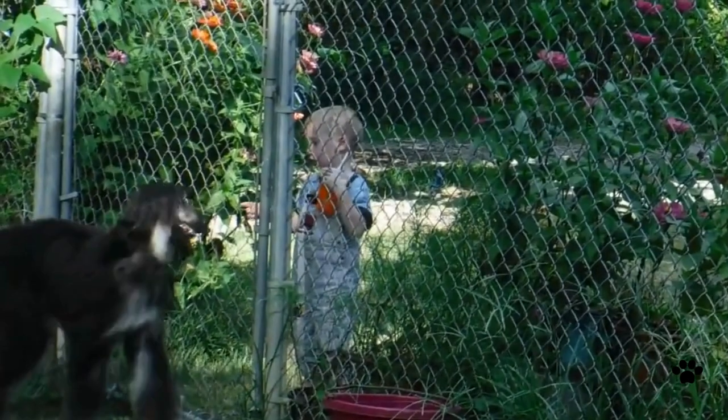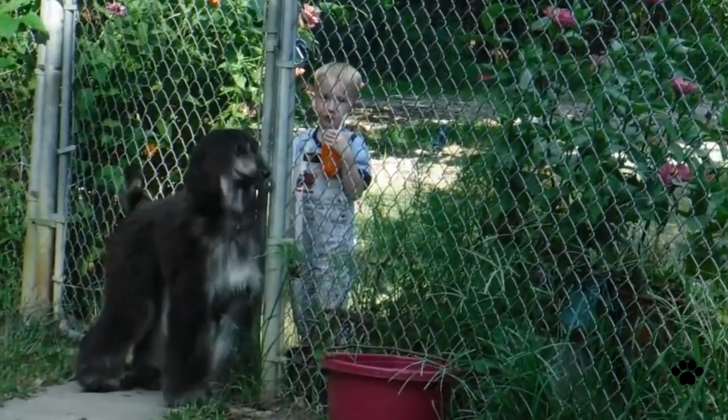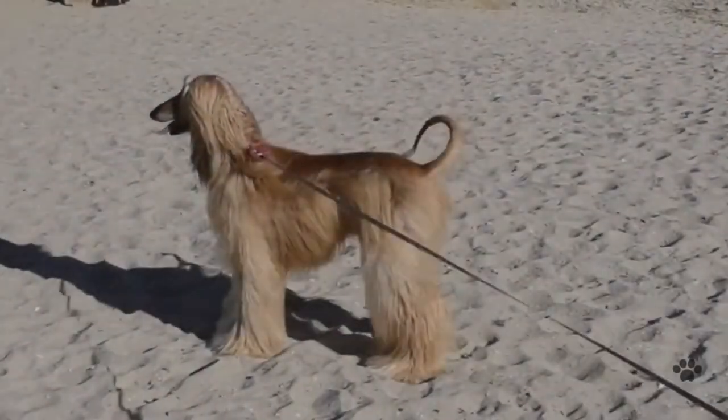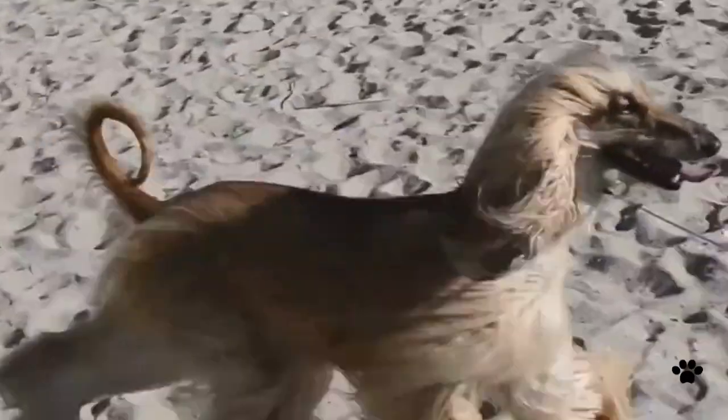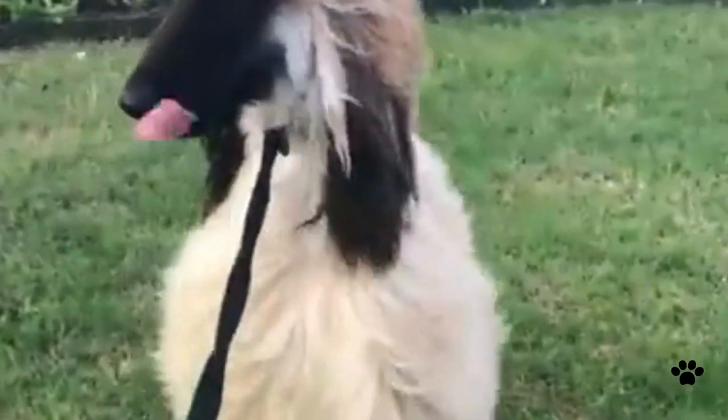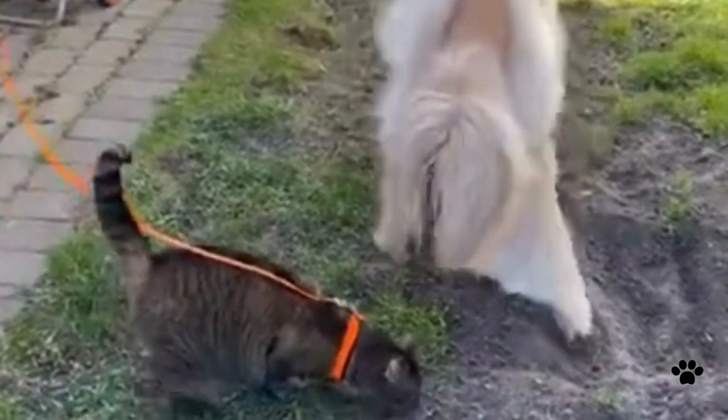Despite being aloof and indifferent, the Afghan Hound is a very tender and loving dog. But when it wants some time alone, better not disturb it. This breed is generally healthy, but like any other dog, it may suffer from some diseases like hip and elbow dysplasia and hypothyroidism. If you decide to have this beauty as a family member, find a good breeder and ask about the puppy's parents' health too.